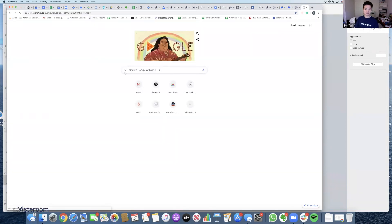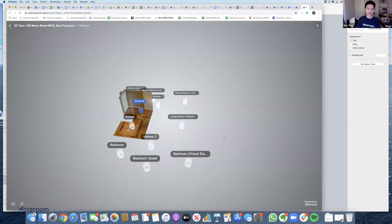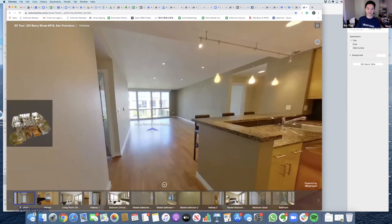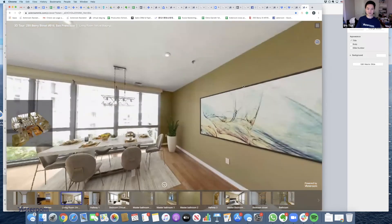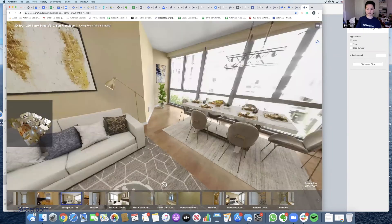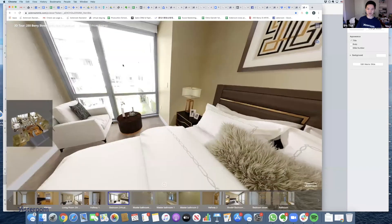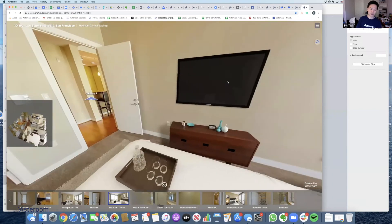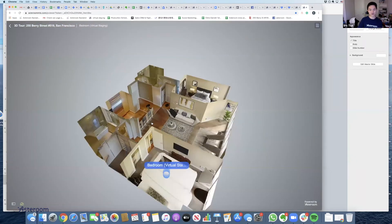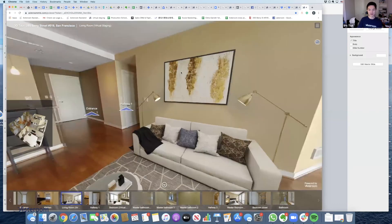Here's an example we did: this is an empty home at the entrance — there's nothing. Then you can see the living room with virtual staging — all this furniture we put in looks very real, they did a good job photoshopping it. Then you go to the hallway and see an empty room, then virtual staging of the room. We can also remove furniture for you. This can help you win listing presentations — tell your seller: not only am I going to do a virtual tour, I'm going to virtually stage it. A staged home is proven to sell better and get more offers because people can see the potential.